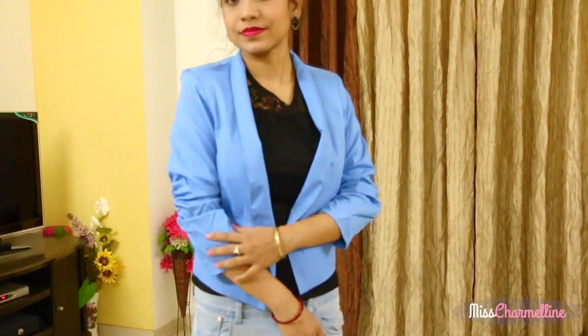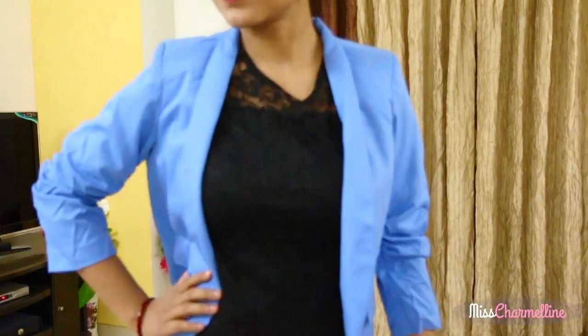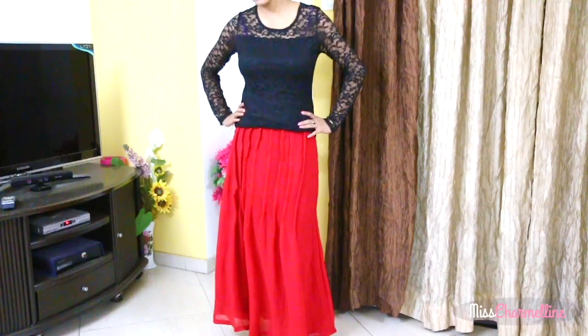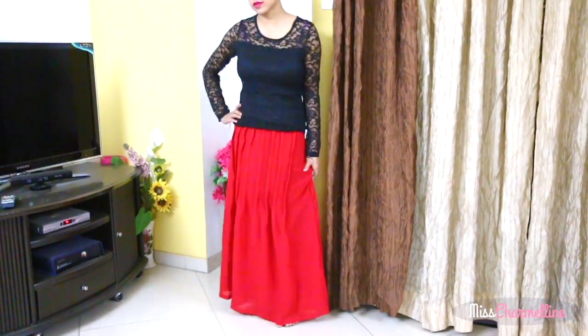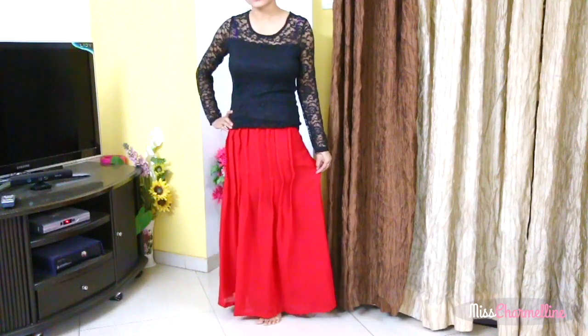This blue jacket is from Hopscotch.com and I really like the color. The maxi skirt is from Jabong.com — look at the color guys, it's a really bright red and I really like it.